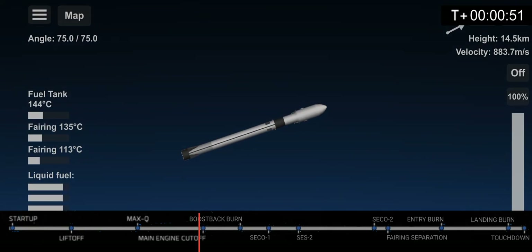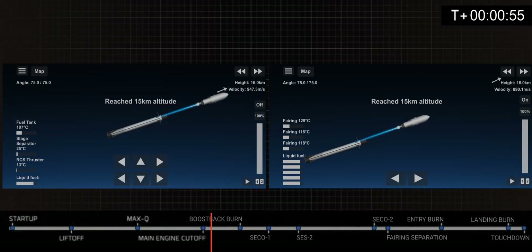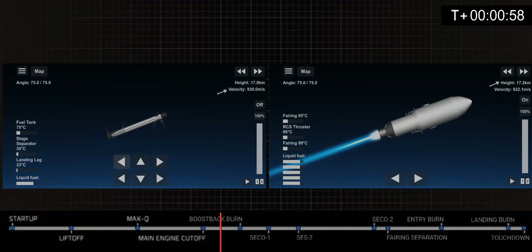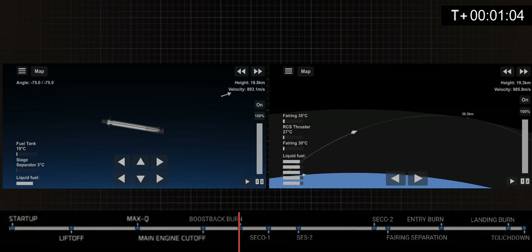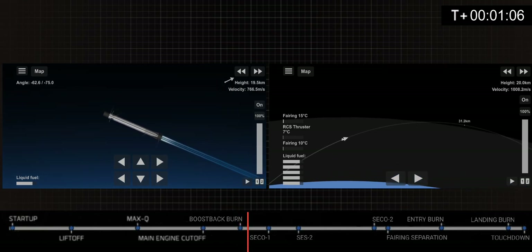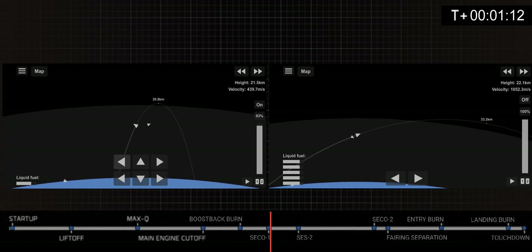MECO. Stage separation confirmed. And soon we're going to do a boost back burn. Stage 1 boost back startup. CECO 1, and we're going to do SES 2, or second engine start 2, in 18 seconds.